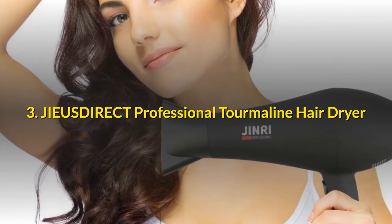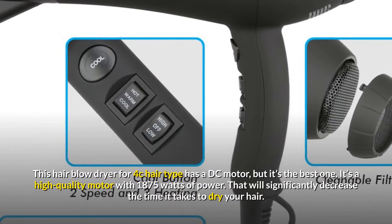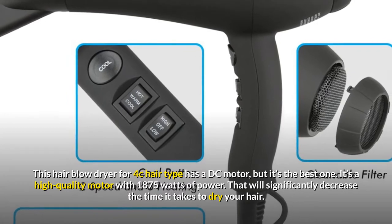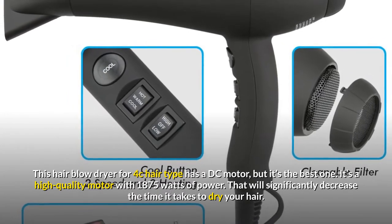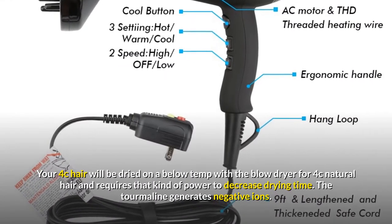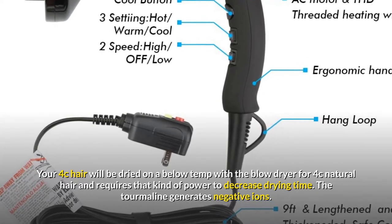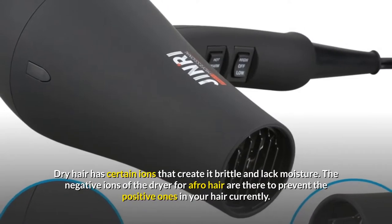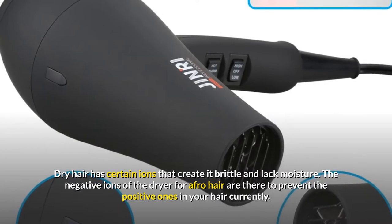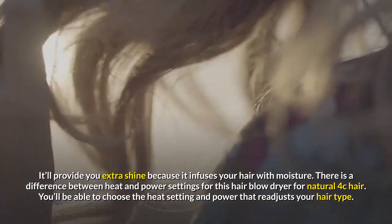3. JieusDirect Professional Tourmaline Hair Dryer. This hair blow dryer has a DC motor — a high-quality motor with 1875 watts of power that will significantly decrease drying time. Your 4c hair can be dried at a lower temp and still requires that power to cut drying time. The tourmaline generates negative ions — dry hair has certain ions that create brittleness and lack of moisture, and the negative ions are there to counter the positive ones.